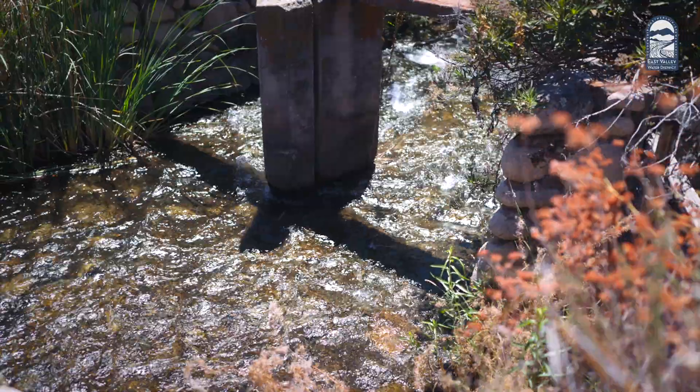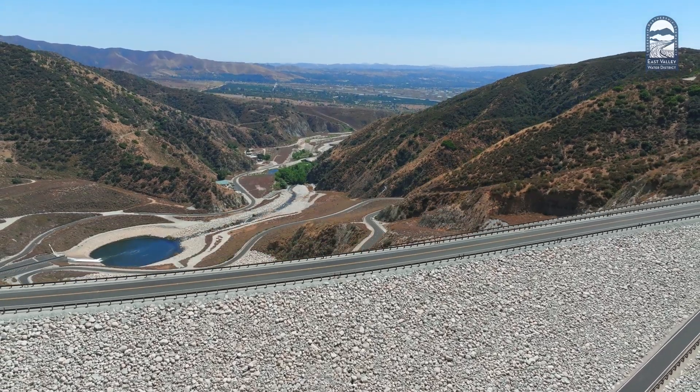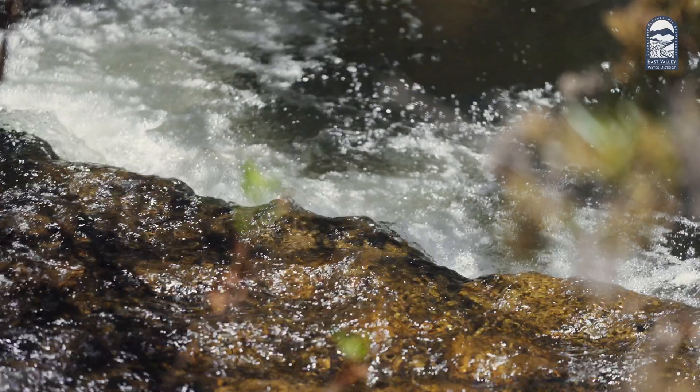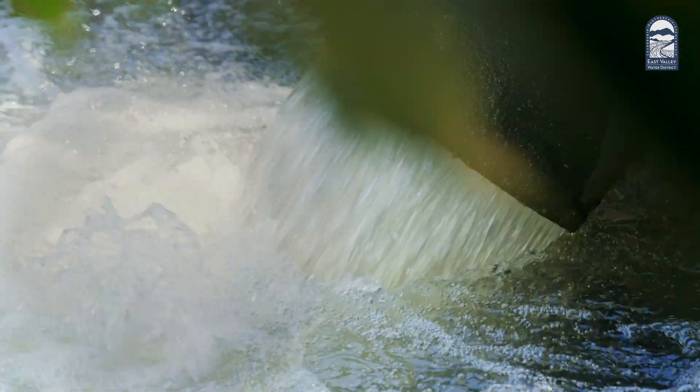Water from this source is received at the North Fork intake box. We're right at the foothills of the mountains where the water runs off. There's essentially no industries, no cities above us. So we have the cleanest water in Southern California right here at our feet.